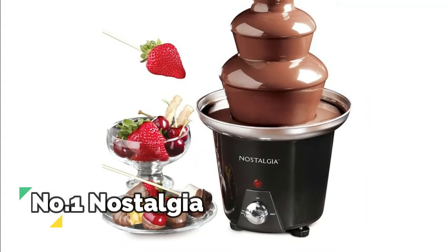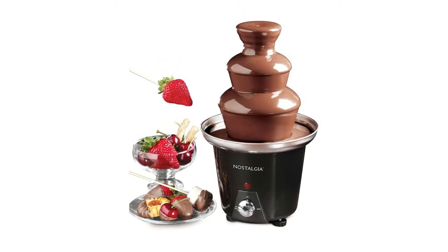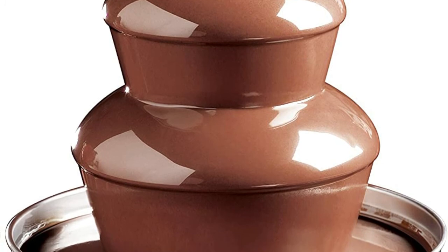Number 1, Nostalgia. The elegant stainless steel tower and heated bowl keeps the sauces flowing, so you get a consistent dip every time. The three-tier fountain creates a beautiful cascading effect and is easy to assemble and disassemble, making setup and cleanup a breeze.